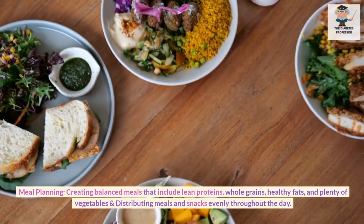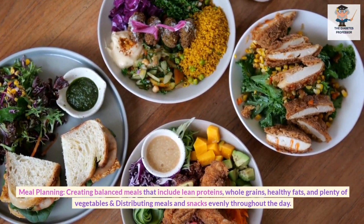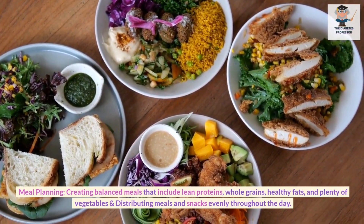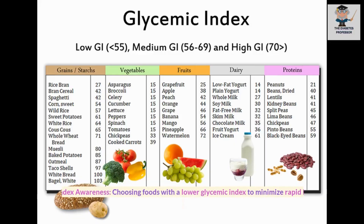Meal Planning: Creating balanced meals that include lean proteins, whole grains, healthy fats, and plenty of vegetables, and distributing meals and snacks evenly throughout the day. Glycemic Index Awareness: Choosing foods with a lower glycemic index to minimize rapid blood sugar spikes.